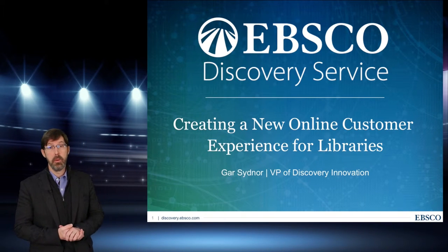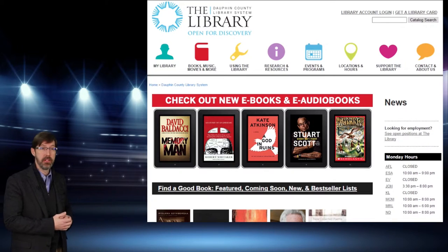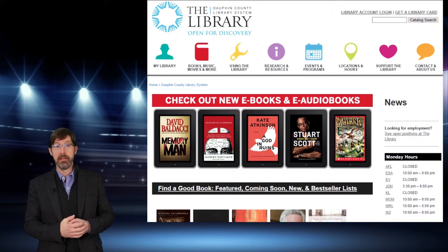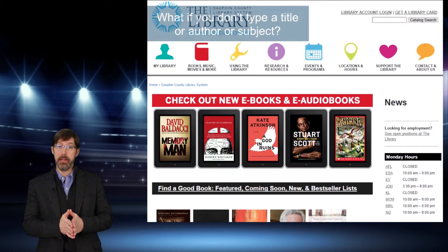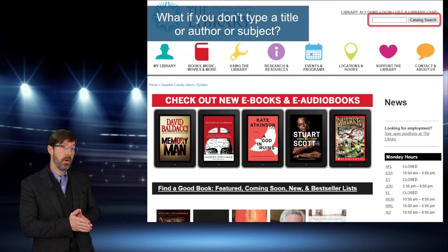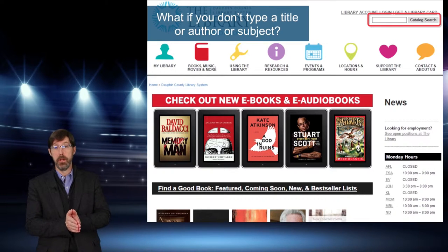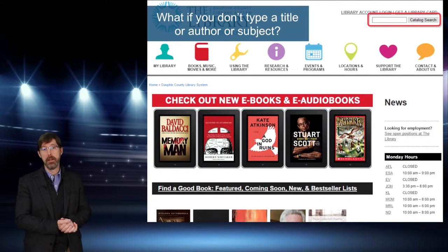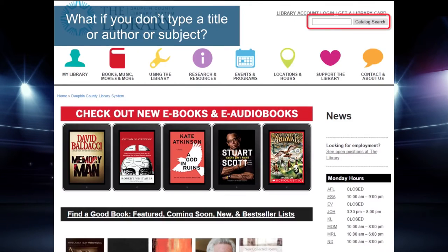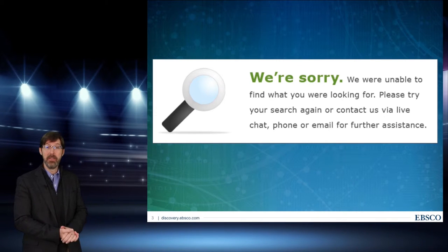Let's start by looking at a typical library website to see where this impression might come from. I've chosen one here that I actually like quite a bit. It's got some nice navigational aids, it's easy to navigate, and it's got that common white search box up at the top. You and I know if you type a title or an author in there, you're probably going to find something in the physical collection. But for the online user, the white box may mean something different. If you type something other than a title, author, or subject, you get an error message — sometimes with encouragement to try again, which doubles the frustration.